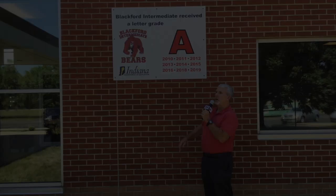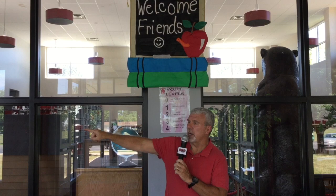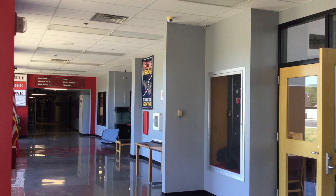Around the building you might see some of these signs. BIS, formerly Northside, has been an A school for the last nine years. So when you enter the building from the north, if you go in this direction, that's going to be where the clinic, the main office, grades five and six, and the cafeteria are. If you go this way, the gym, music, art, third and fourth grade, and the band and music rooms are down that way. So let's go down this way and I'll give you a tour of this end of the building.